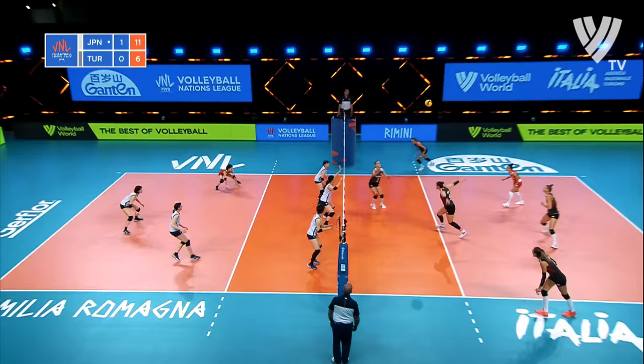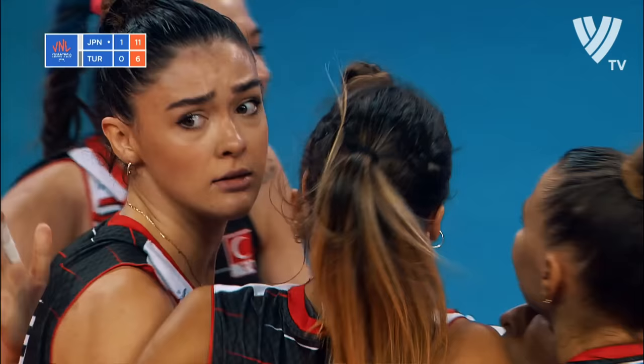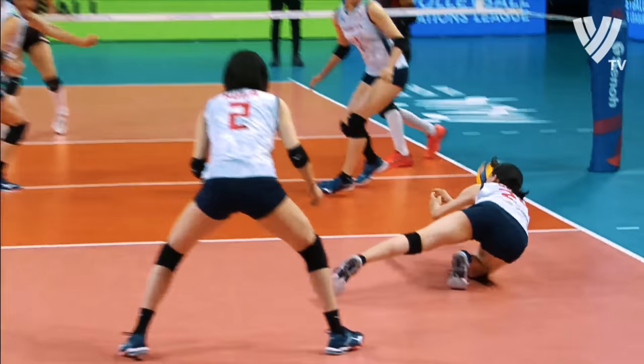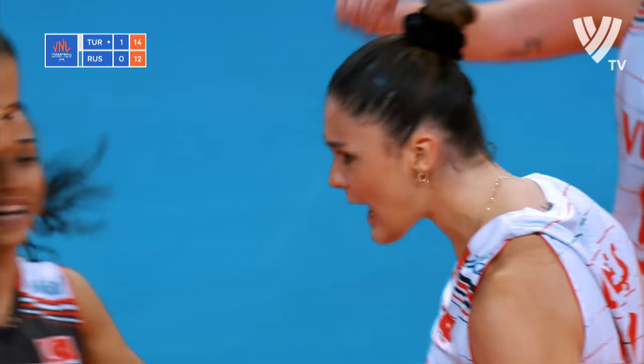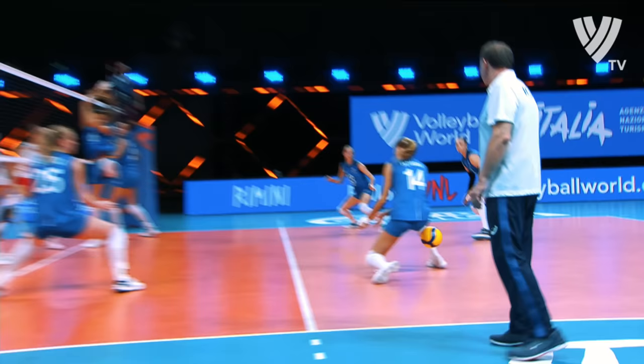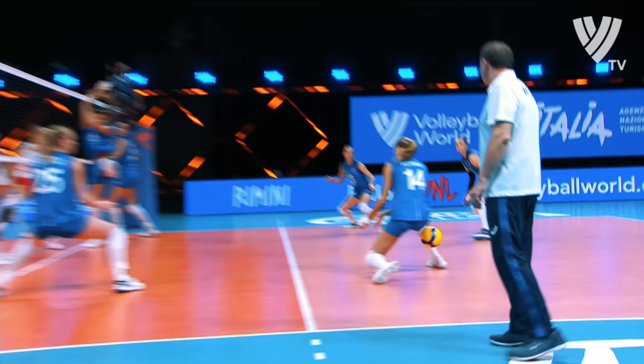11-6. Turkey rode the wave in the first part of this set — they got all the way back to 6-0. But since then it's been a real struggle for them. They're in a fetish over serving. 12-6. Zeragunis has waited all match for that.